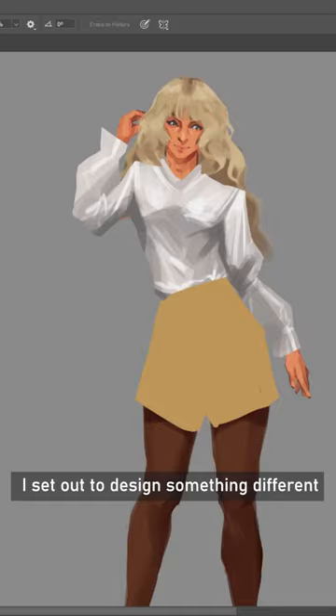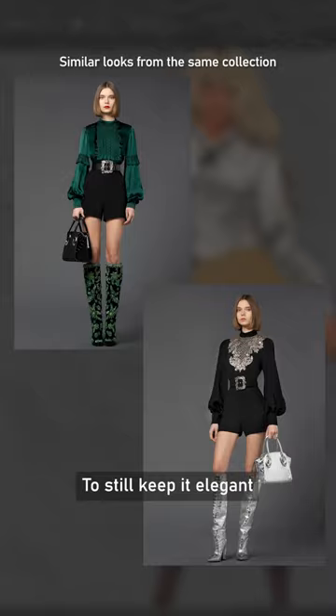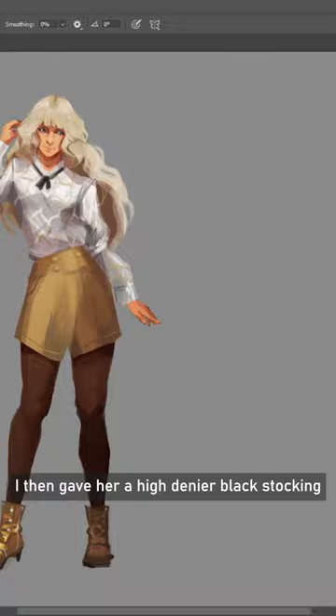Among my inspirations was this look from the Angie Jinn Autumn Winter 2021 collection. To still keep it elegant, I gave the shorts a traveler's crease for that formal look. I then gave her a high denier black stocking and gold ankle-high button boots. The loose waves in her hair were inspired by the French bob hair trend.